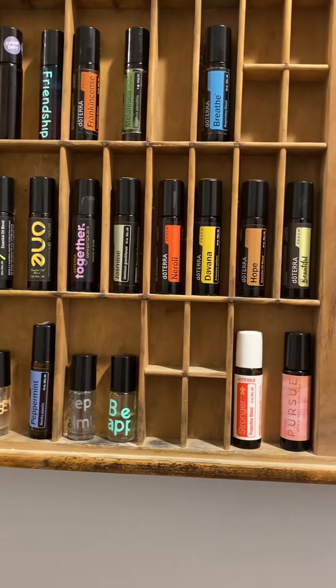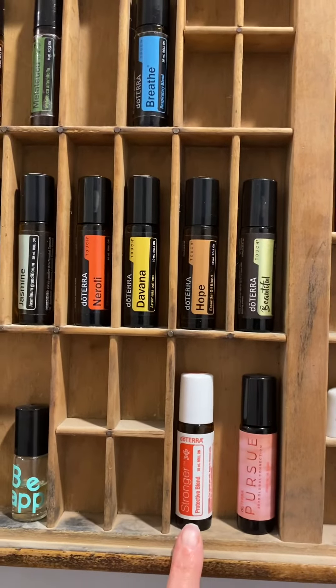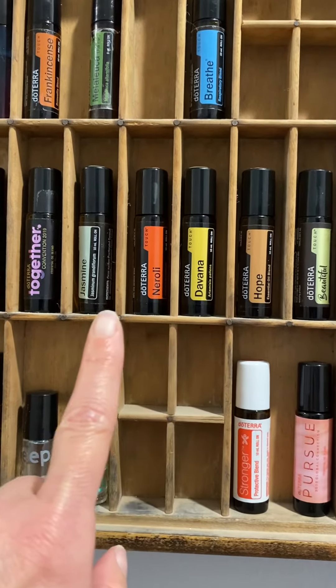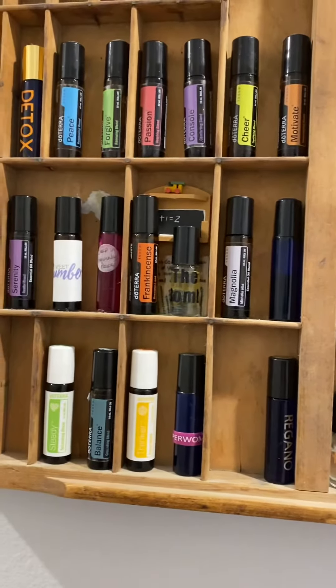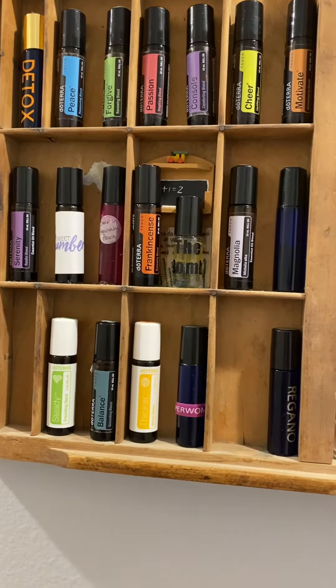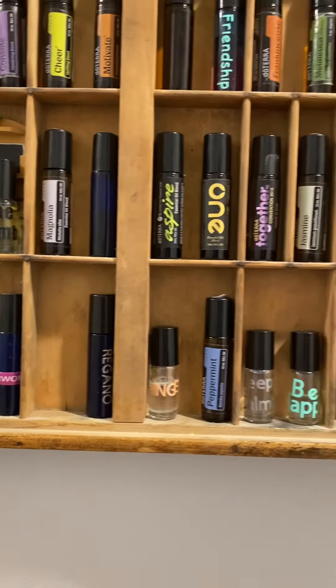I keep all of our rollers out here. You'll see I have Stronger, All Beautiful, Hope, Davana, Neroli, Jasmine, Breathe, Tea Tree. I have some blends that I've made — all the Emotions, a Detox blend, Sleep blends, Frankincense, all sorts of different blends.